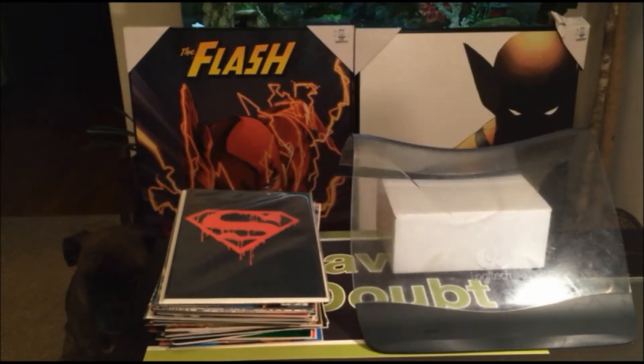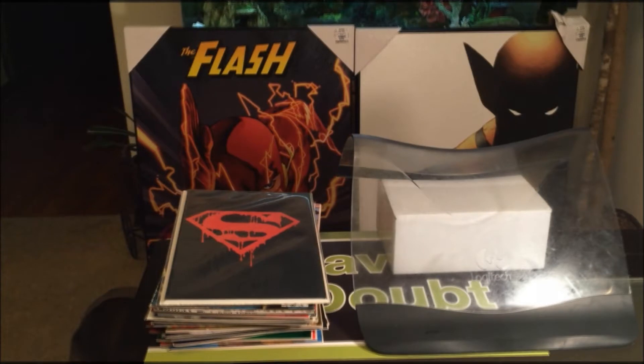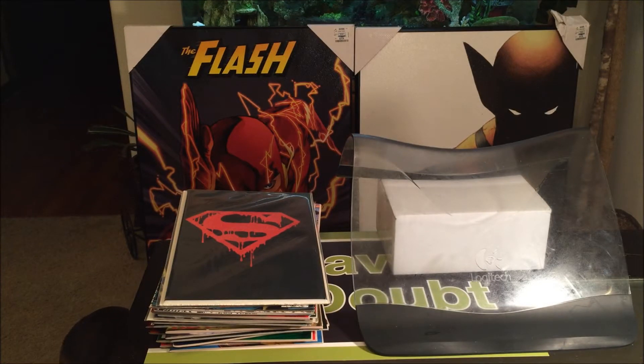Welcome back to my channel. It's the Asian Phenom back with another spectacular video. I'm going to go over the ridiculous comic book craze of the 90s, known for its gimmick covers.